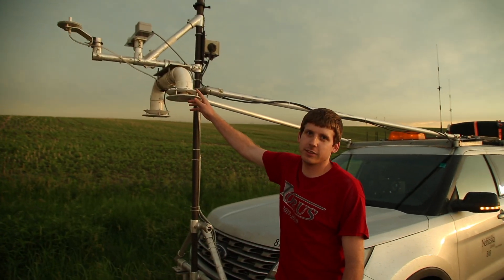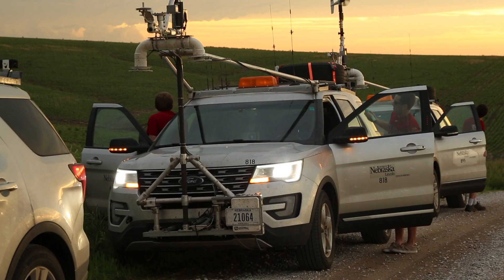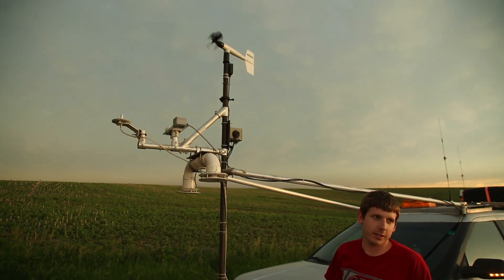This contains the temperature and humidity sensors. SUVs are fitted with instrumentation used to collect data, and then up on top we have where we're measuring wind speed and direction.